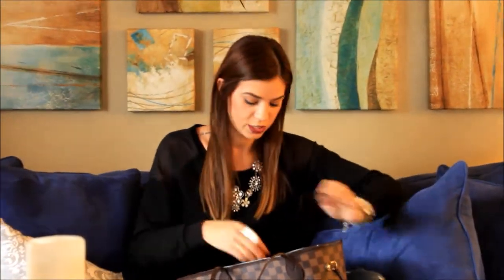Motrin — never leave the house without it. I always have a headache so I need to be prepared, always.